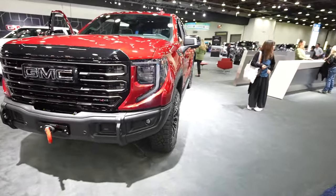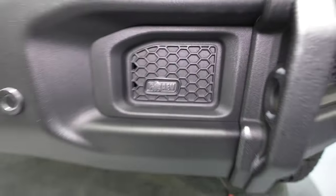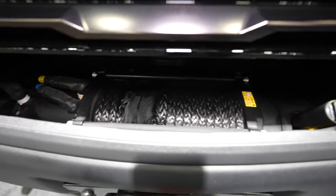As you can see up front you have your AEV branding right there. And here's the synthetic line for the winch.